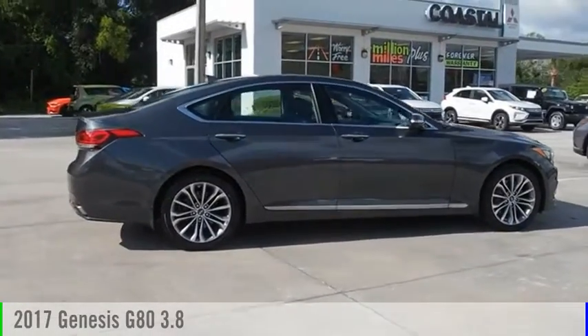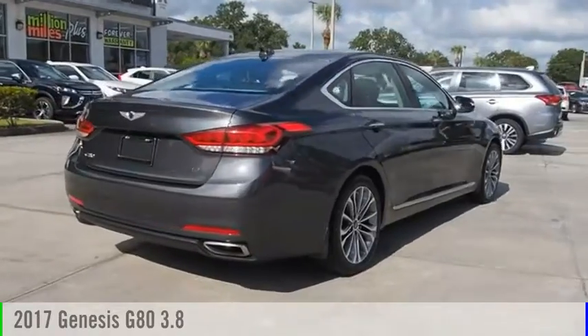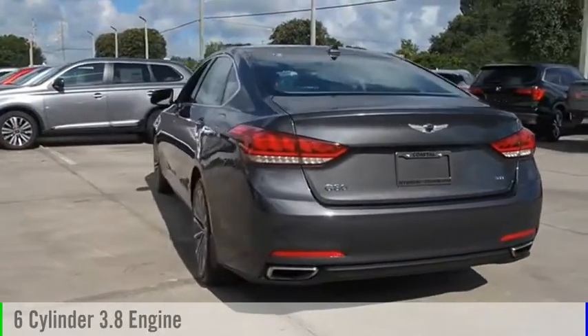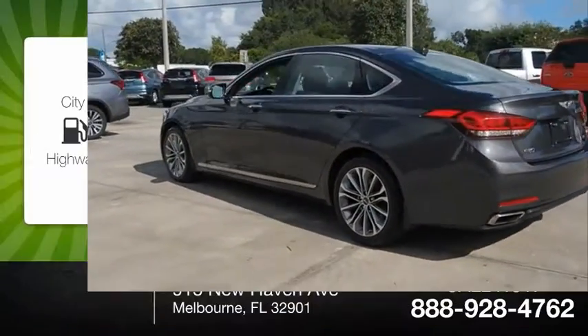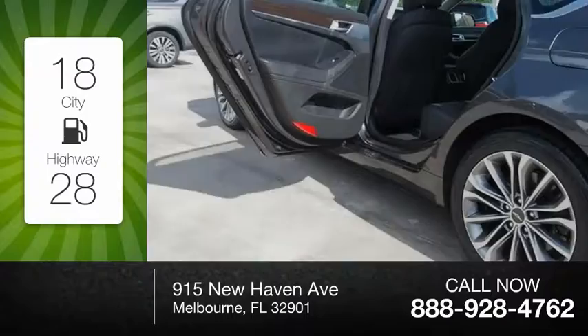Looking for the right vehicle? Check out the 2017 G80. This vehicle is powered by a rear-wheel drive, six-cylinder, 3.8-liter engine. Great fuel efficiency saves you money by requiring fewer trips to the gas station.